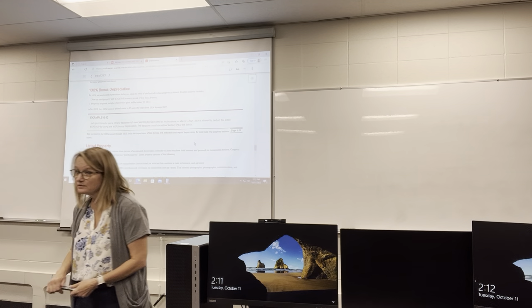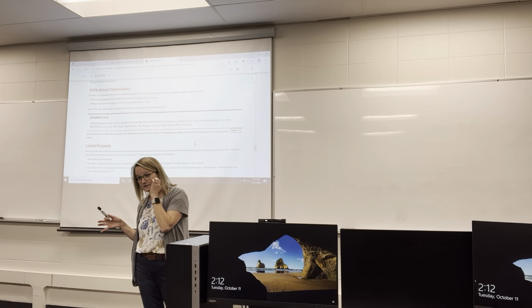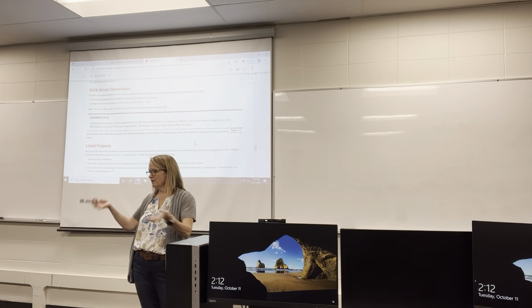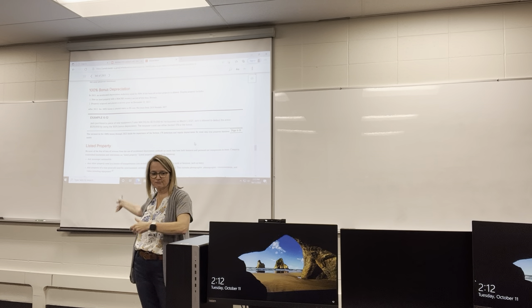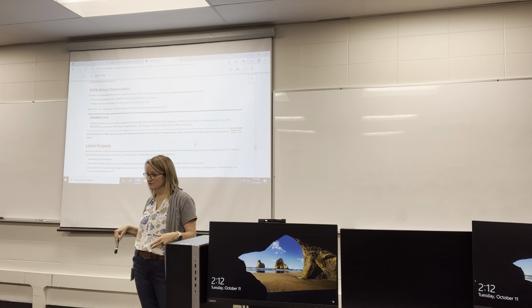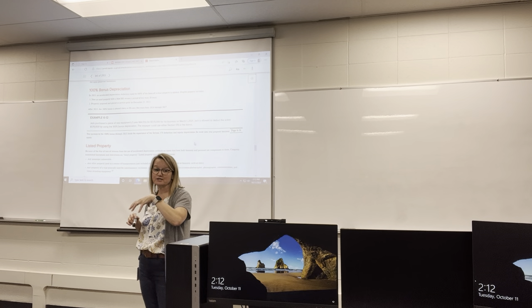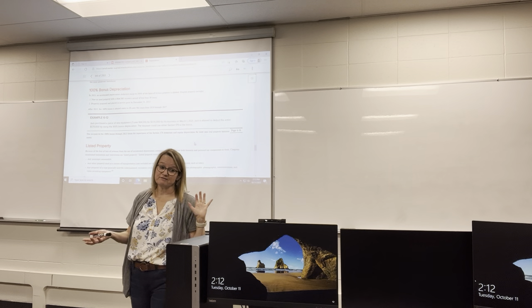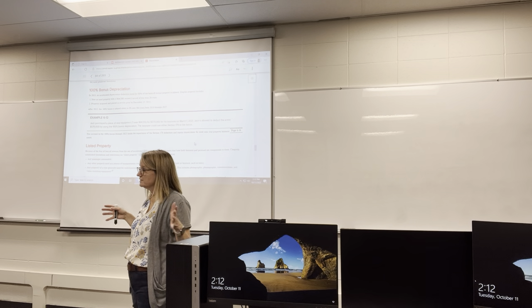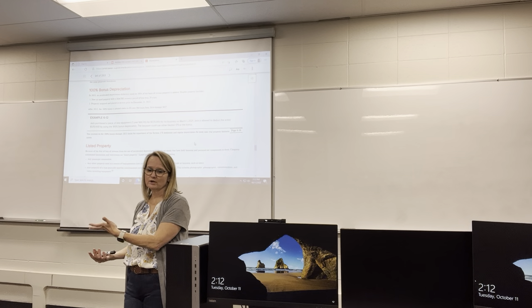One negative: if you take all of that depreciation up front — say on seven-year furniture, you take the full $7,500 depreciation immediately — and then you sell or dispose of it three years later, you have to recapture as income all of that depreciation you took up front. You're taking seven years' worth of depreciation all at once, but you didn't own it for all seven years, so you'll have to recapture the four years' worth you took early.